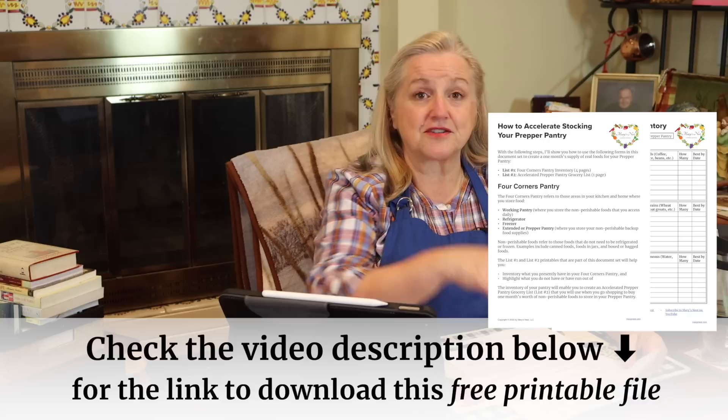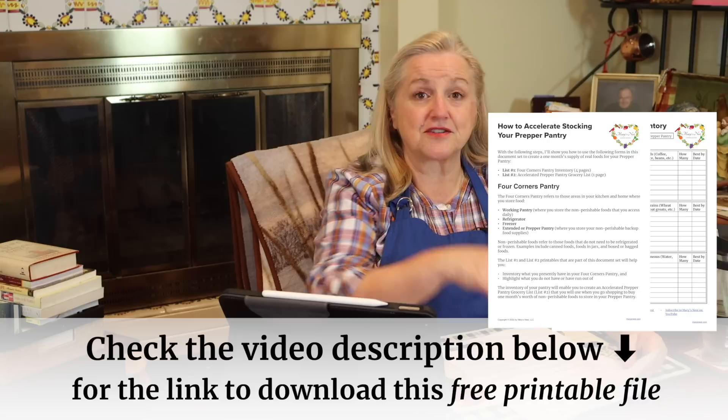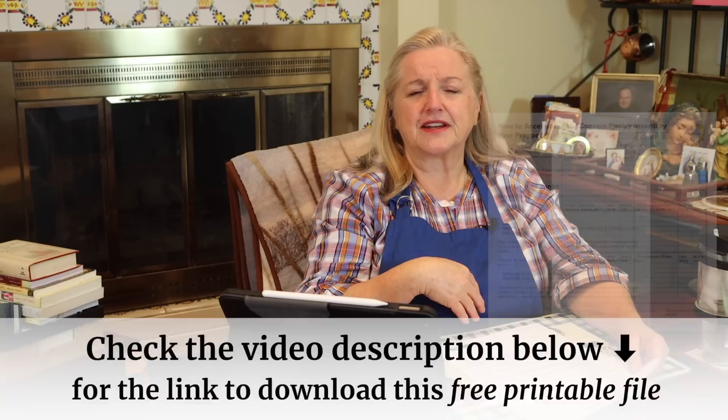To help you with that inventory, I have downloadables available. If you saw my video a few weeks back called 'How to Accelerate Stocking Your Prepper Pantry,' you may be familiar with these pages. All those downloadables can be very helpful for this step one. I'll link to that video in the iCards and in the description below — and if I run out of room, everything goes in the pinned comment.